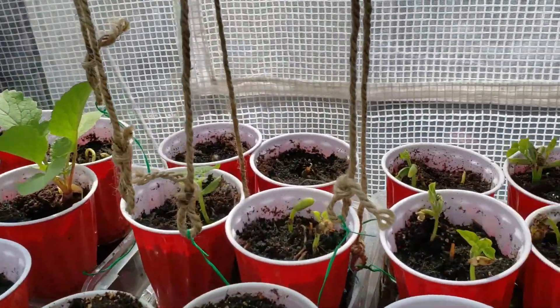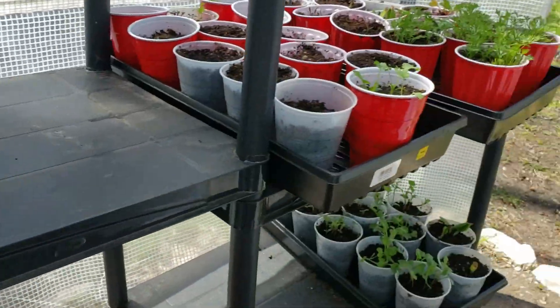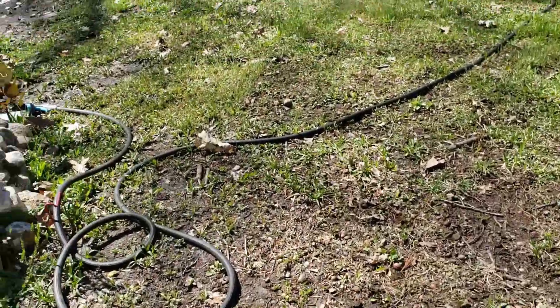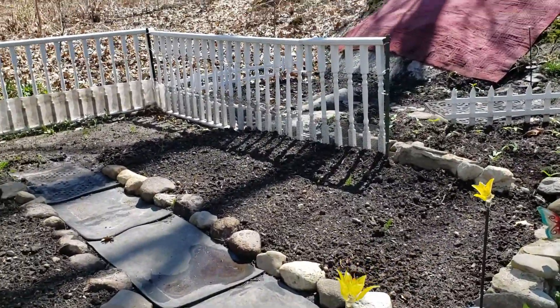These little green beans are starting to do pretty good. I am debating whether I'm going to leave some in the greenhouse to see how they do — keep a couple in the greenhouse and replant them in bigger pots — and just see if they do better than the ones in the garden.